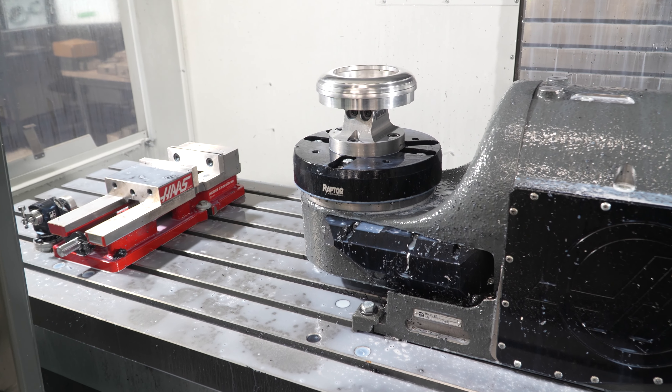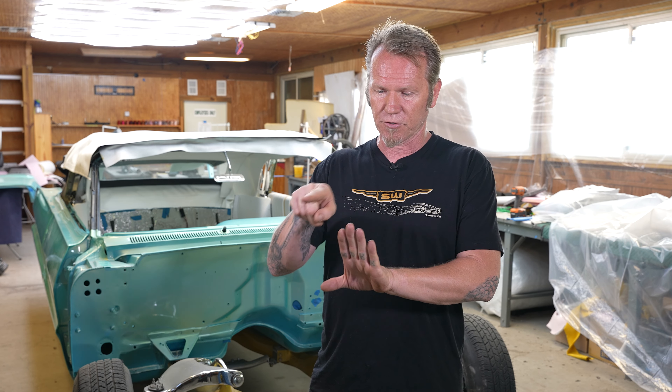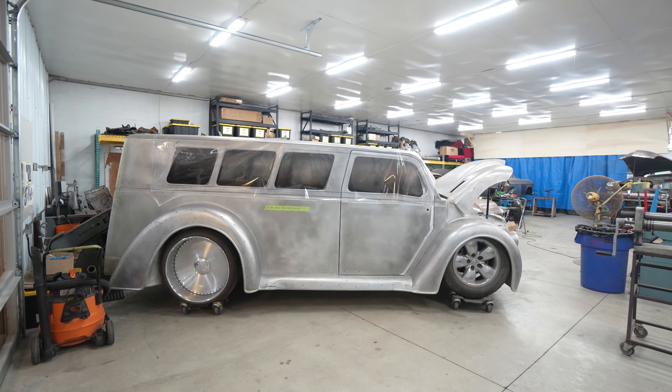We'll machine an insert for something like a radio cover, but the bezel that goes around it is actually part of the dash. We'll machine that, and then we'll machine the edges out to the thickness of the dash so it can be welded in. That way we know our part fits exactly — we're not trying to fit a machined part to a handcrafted part; we fit a machined part to a machined part.